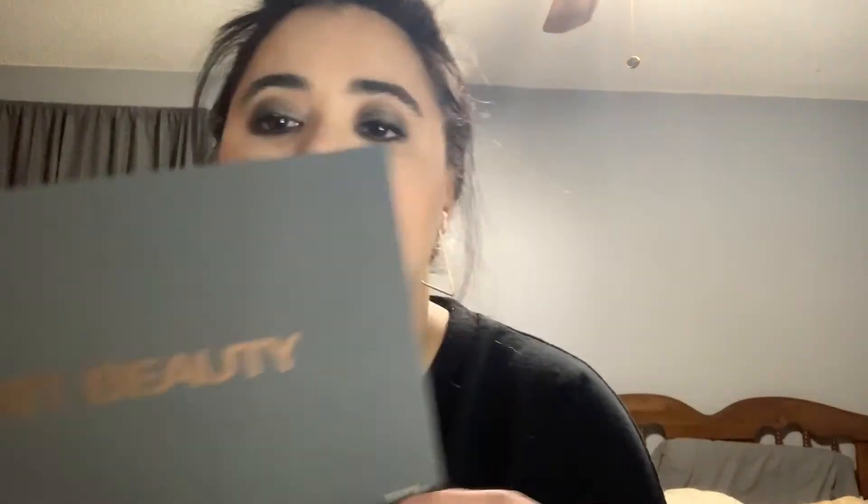This is the carton the palette comes in — it's that nice sleek gray with raised 'Tati Beauty' on the front. When you open it up it says 'Tati Beauty Volume One,' and it's on the spine too, which I appreciate because I tend to stack my palettes like books. The palette has a giant mirror inside. Also, I found a Jeffree Star card — all my stuff just got mixed up.